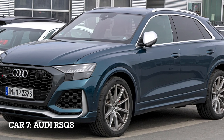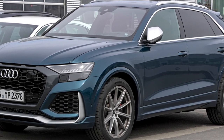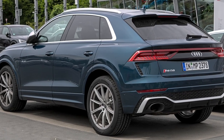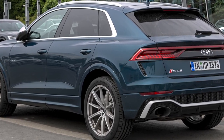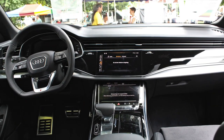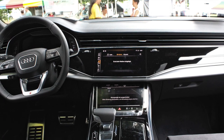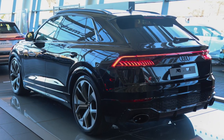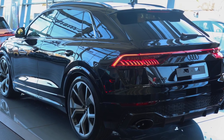Car 7, Audi RSQ8, the ultimate performance SUV. The Audi RSQ8 is a high-performance SUV that offers remarkable power and luxury. It is powered by a 4.0-liter twin-turbocharged V8 engine, generating a massive 591 horsepower and 590 pounds-feet of torque. The RSQ8 features Quattro all-wheel drive and an 8-speed automatic transmission for outstanding performance.